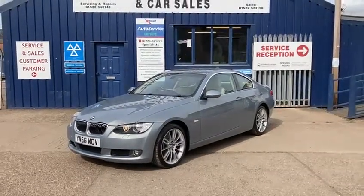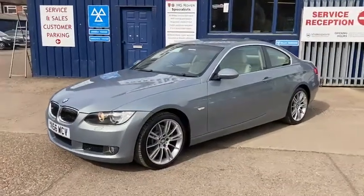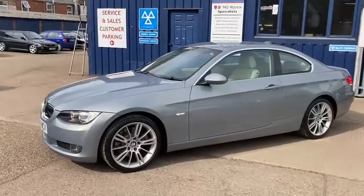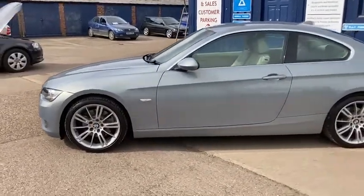Hello and welcome to Shakespeare Street Garage. My name's Gary. Today I'm just going to show you a lovely video — a quick walk around of this stunning BMW we've taken in. It's the BMW 325i SE Coupe, the 2.5 petrol, a 2007, 56 reg.